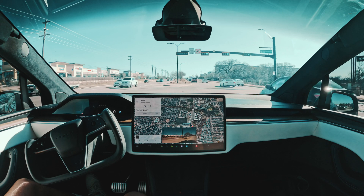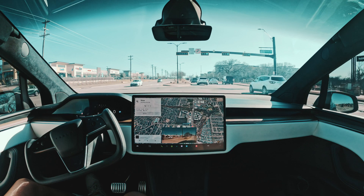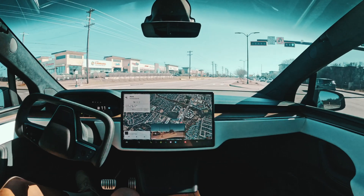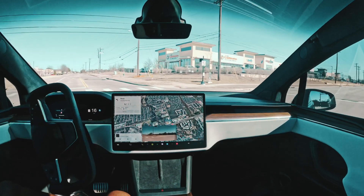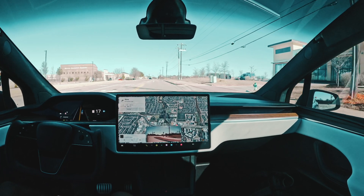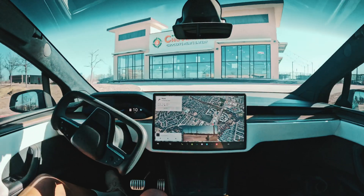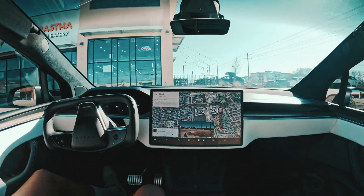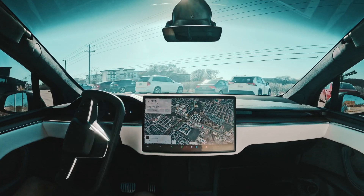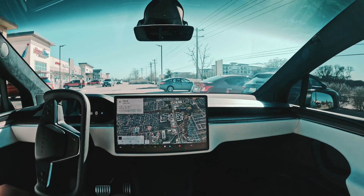Got a flashing yellow light here. Traffic is about to clear and then we'll make this turn, followed by an immediate right. Coming into this parking structure — there's another Model X door up ahead.